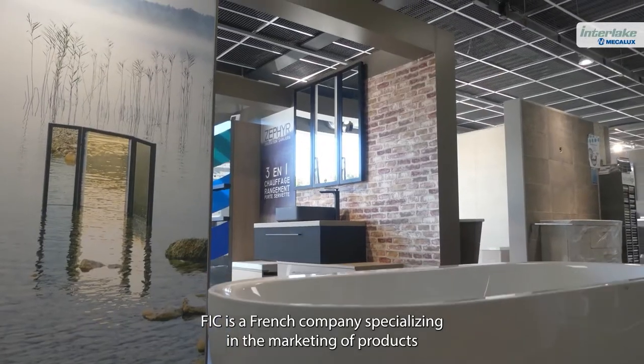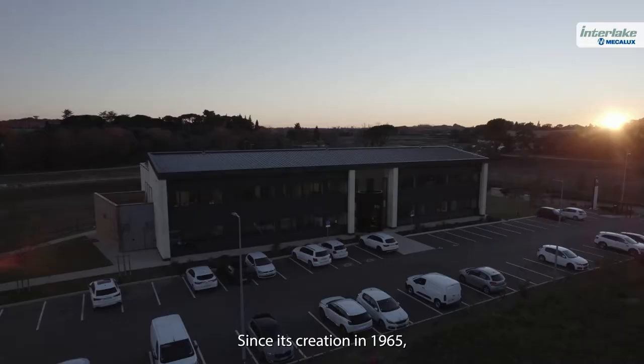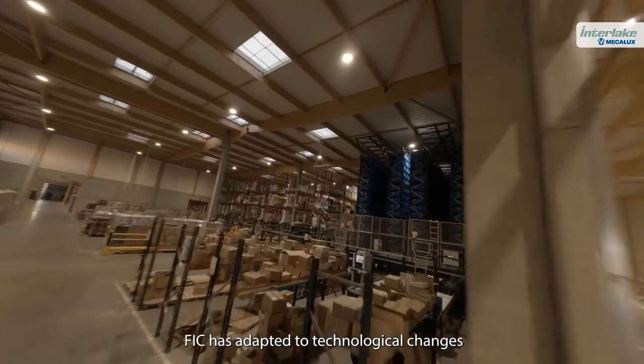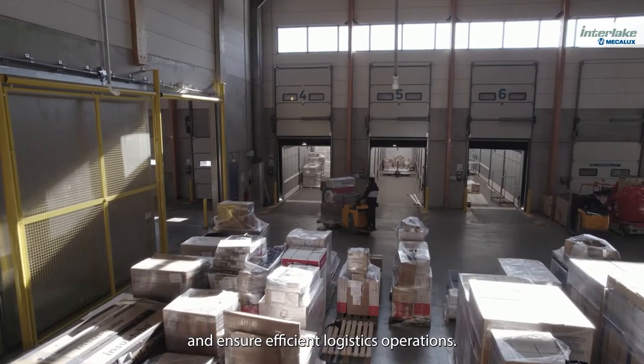FIQ is a French company specializing in the marketing of products for construction professionals. Since its creation in 1965, FIQ has adapted to technological changes in order to maintain its high quality and ensure efficient logistics operations.